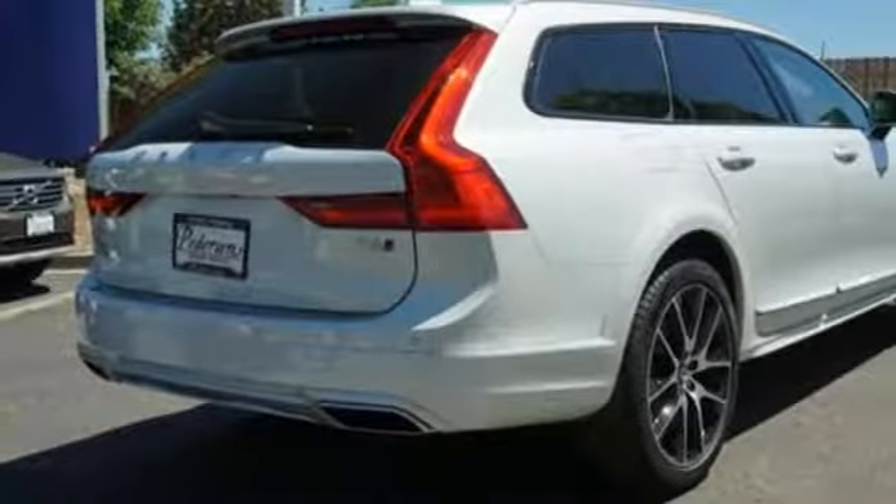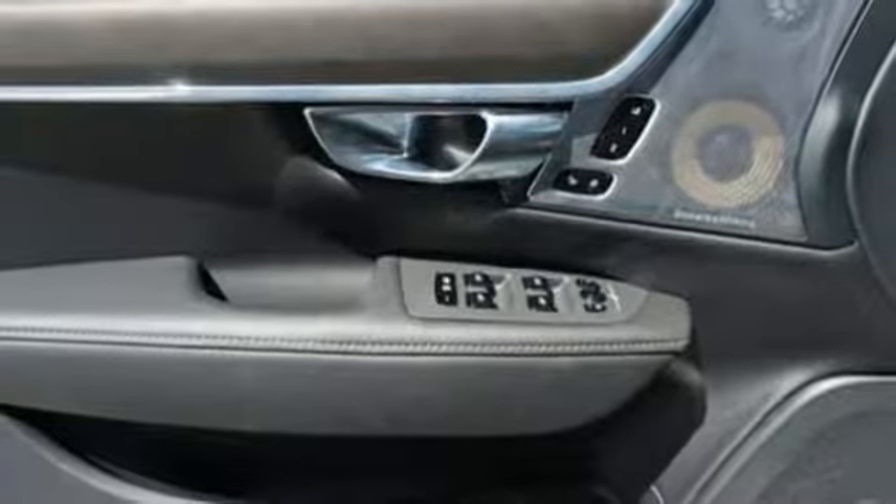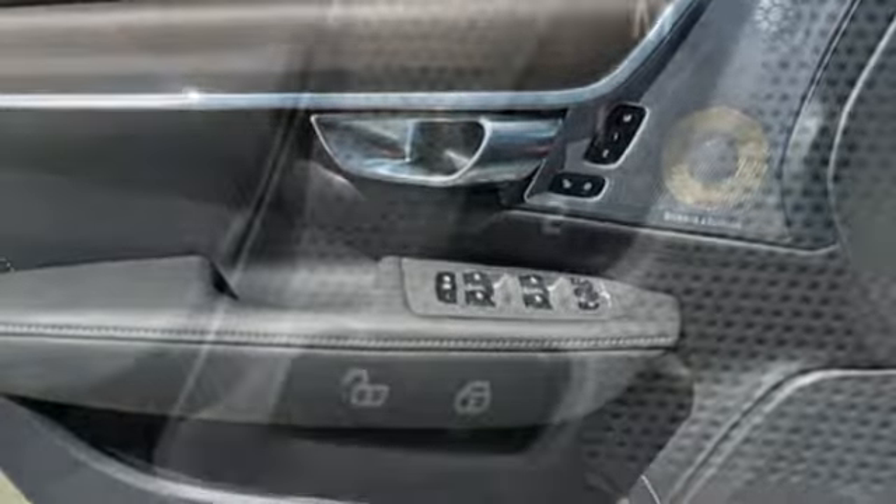A great vehicle is comprised of great features like these: Bluetooth wireless audio streaming, front heated leather bucket seats, power tilt-down heated mirrors, and hands-free liftgate.